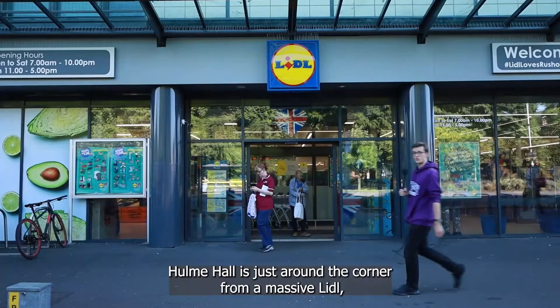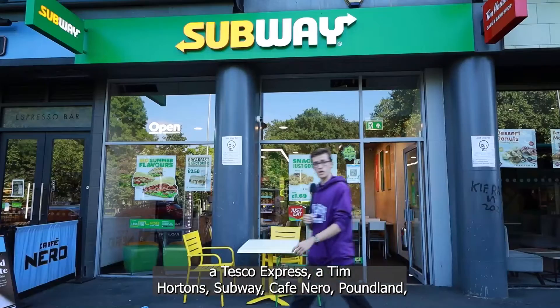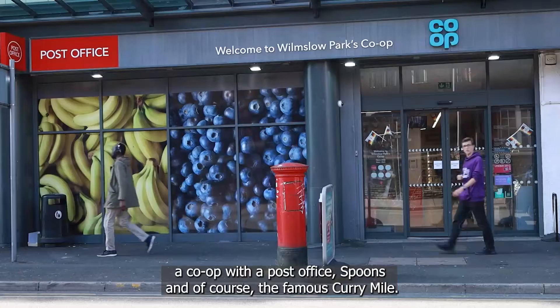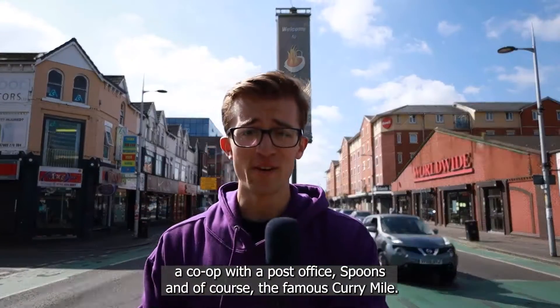Hulme Hall is just around the corner from a massive Lidl, a Tesco Express, a Tim Hortons, Subway, Cafe Nero, Poundland, a co-op with a post office, Spoons, and of course, the famous Curry Mile.